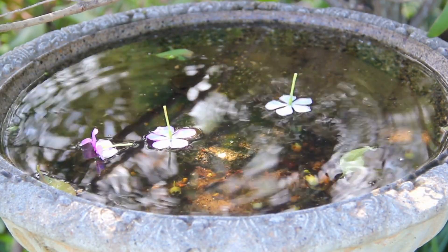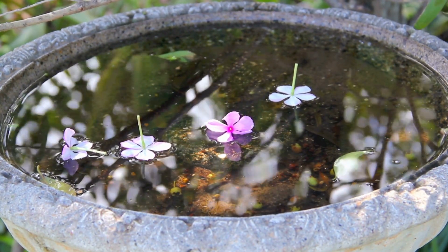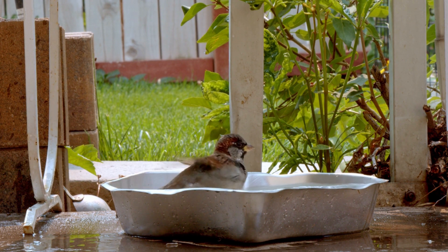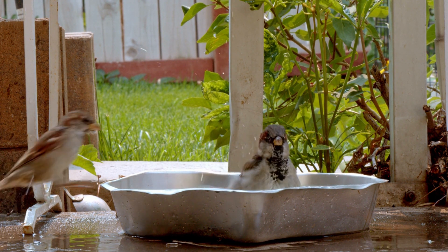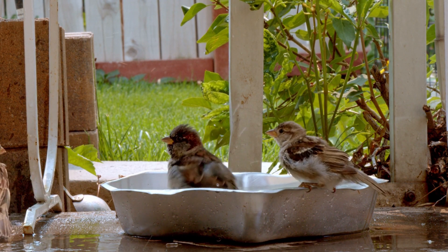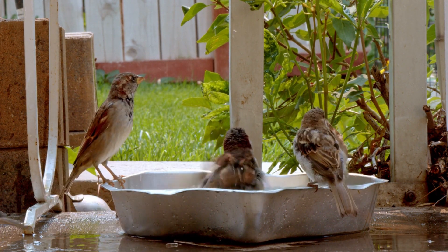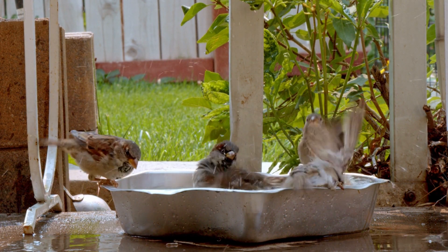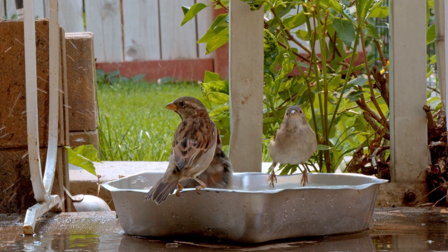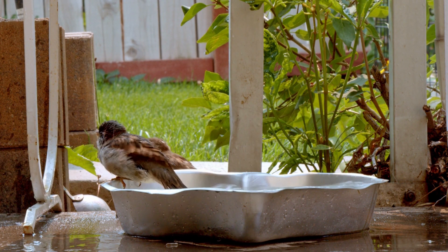Three: create a relaxing environment. Bird baths create a peaceful and relaxing environment in your yard — the sound of birds splashing in the water is calming and will fill you with joy. Four: increase bird diversity. Bird baths can attract various species to your yard, giving you an enormous variety of birds in your area and opportunities to observe different species.